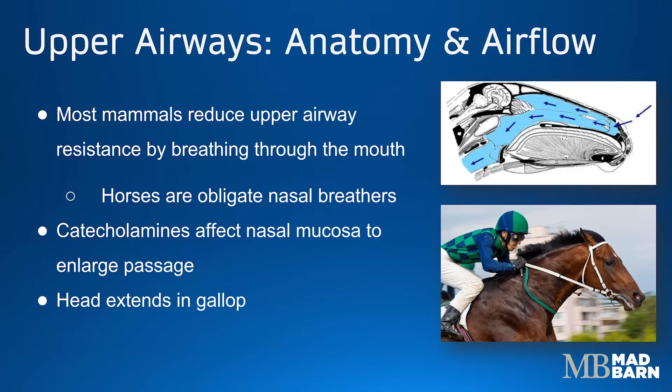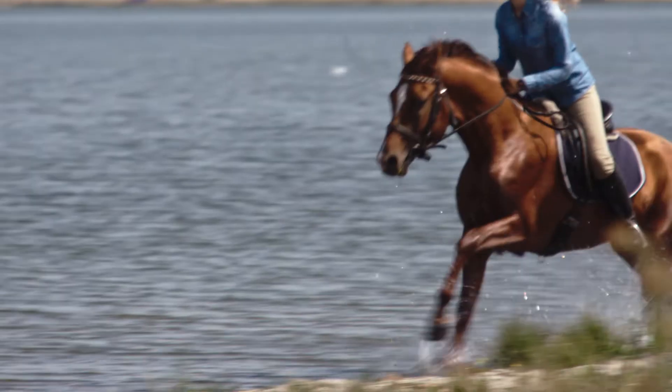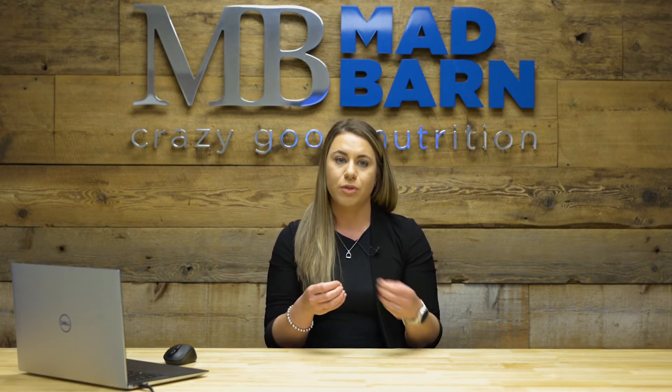Horses are what we call obligate nasal breathers, which means they only breathe through their nose and don't breathe through their mouths. So instead, they have to employ other strategies to increase their ability to bring air in by reducing resistance. One strategy is that the mucosa lining their upper airways will actually change to enlarge the passage. Another strategy is that as horses gallop, they extend their head out to straighten their neck, enabling greater airflow or less resistance because it's a more direct path for the air to take.